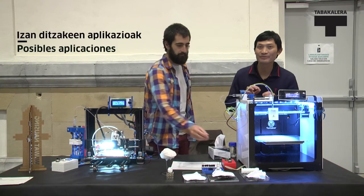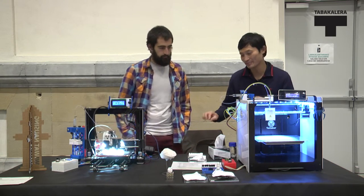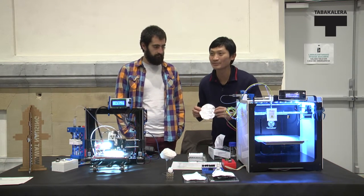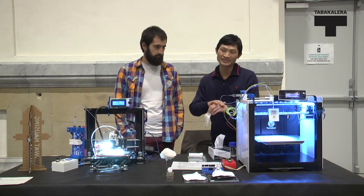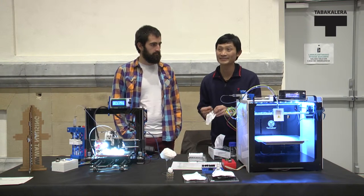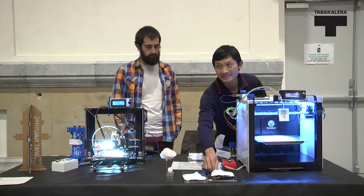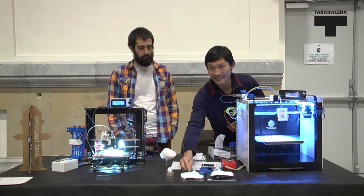The application of this machine depends on the material that we use — so it depends on the polymer. For example, this one is a biocompatible polymer, so we can use it for tissue engineering or for biomedical applications. This one is made from nylon, and this one we can make from polystyrene.